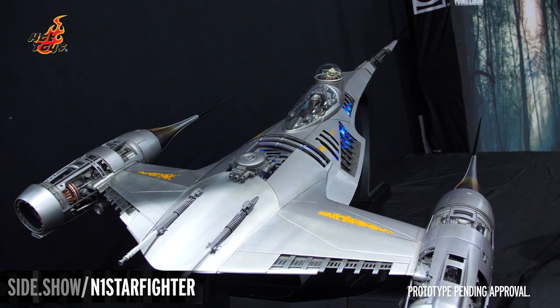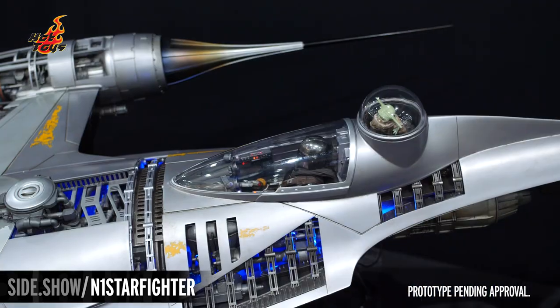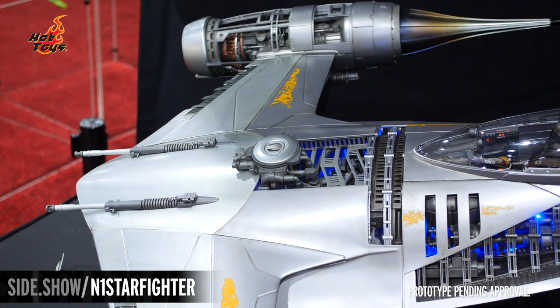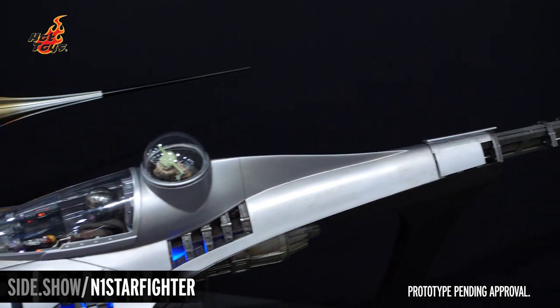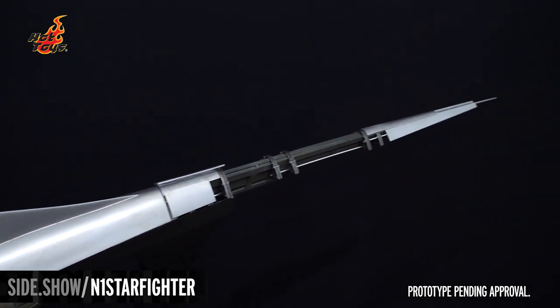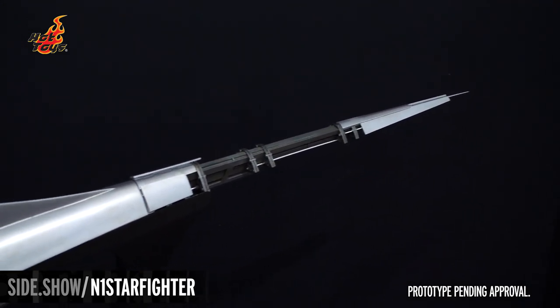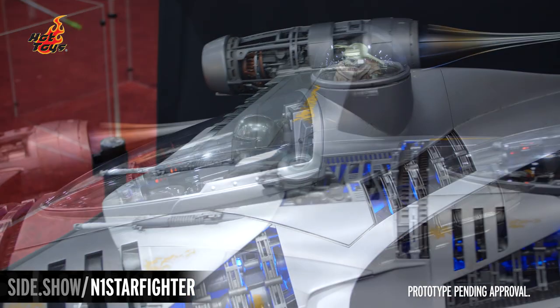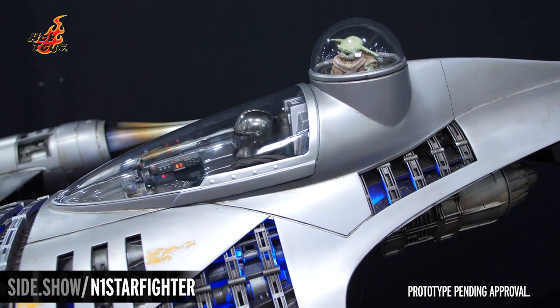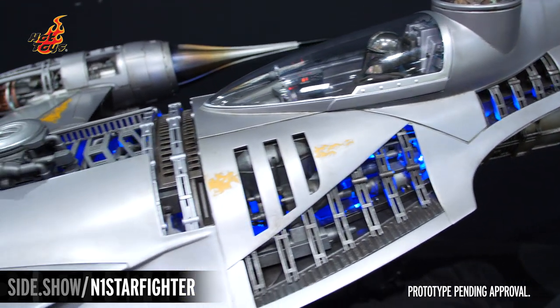The entire piece is massive. As I mentioned, it is about five and a half feet tall — if you stand it up from the end of the fin to the very top by the turrets — and about four and a half feet wide. It needed its own area in our booth to support the massive scale of this 1/6 scale N1 Starfighter.